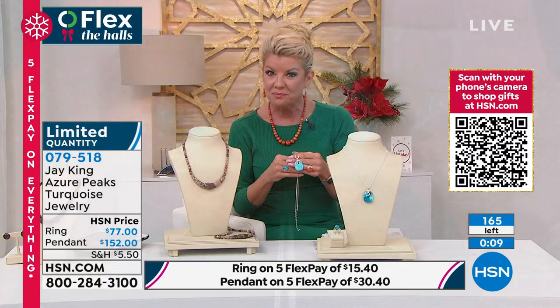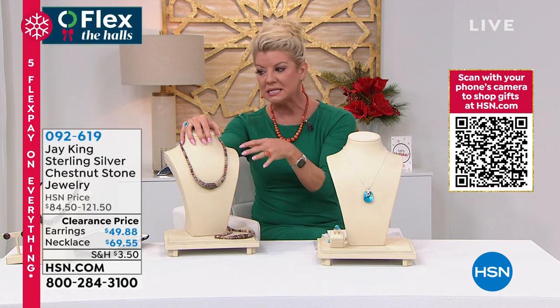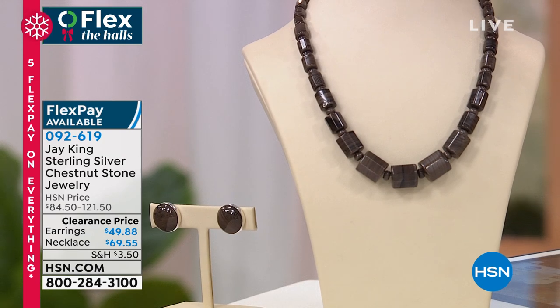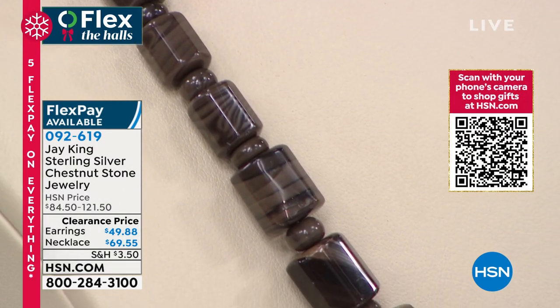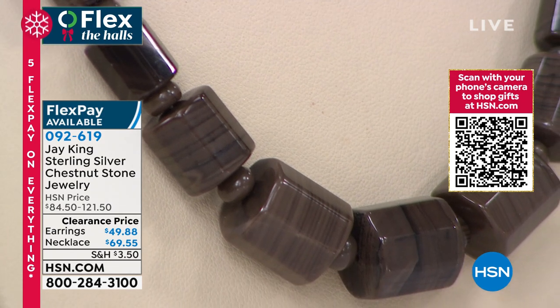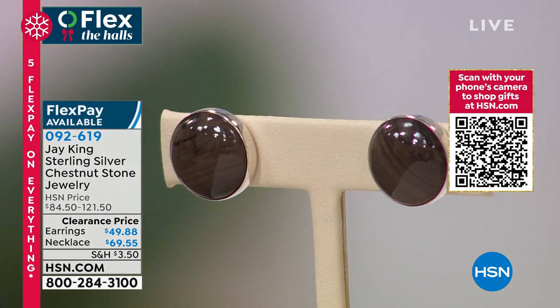Coming up: another rare, unique mine find. This one reminds Jay of the cinnabar they just showed — similar organic, unique coloring that mother nature provides. This is called the chestnut stone. First time ever on sale: the necklace at $69.55 and the matching earrings at $49.98 — over 50% off. Look at the cool striations and matrix inside — all natural. Item number 0926-19.